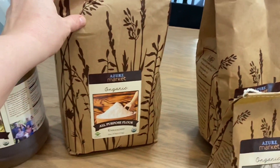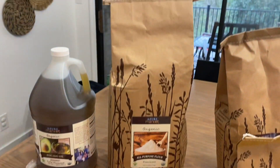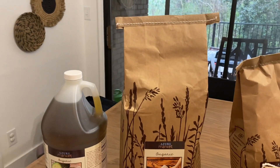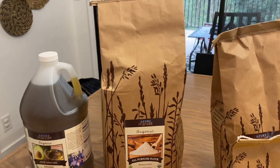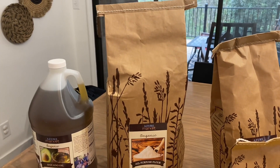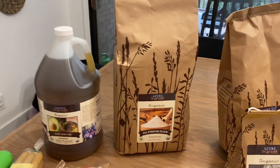Then I grabbed a 10-pound bag of organic unbleached all-purpose flour. I like to use all-purpose flour for my sourdough starter. I normally get it at Costco, but this was just a little bit cheaper. I normally use the King Arthur brand, but I'm going to try this out and see how it goes — I'll keep you updated on that.